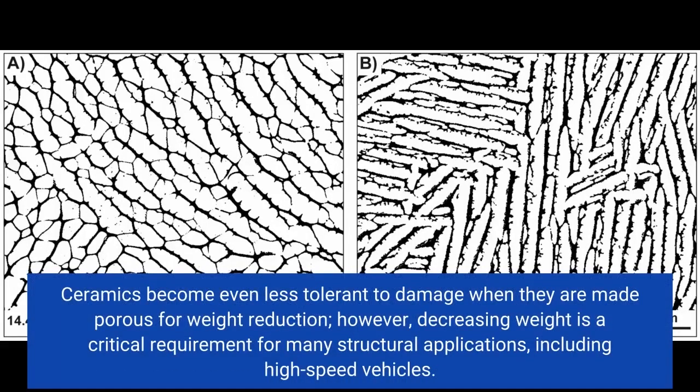Ceramics become even less tolerant to damage when they are made porous for weight reduction. However, decreasing weight is a critical requirement for many structural applications, including high-speed vehicles.